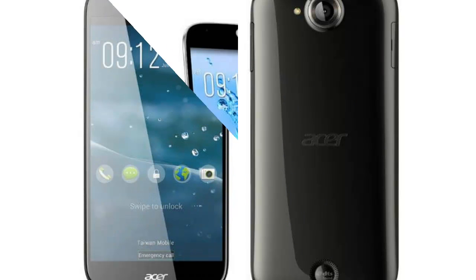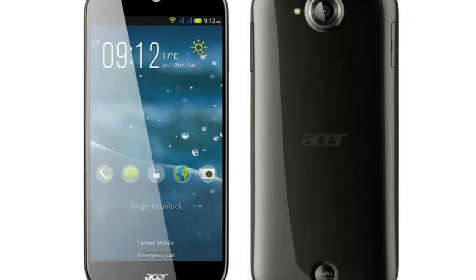In trying to take on the likes of Motorola, Asus, HTC, and Huawei, does this phone help Acer to compete?